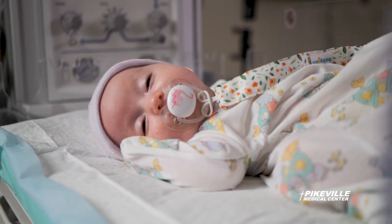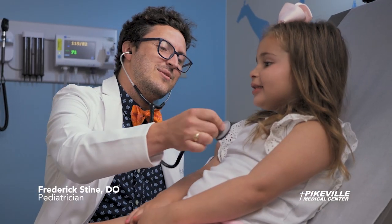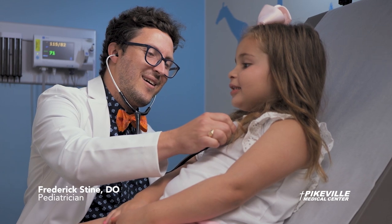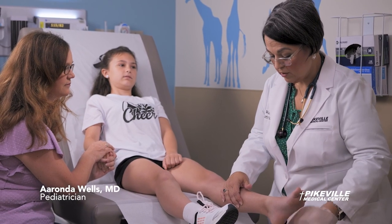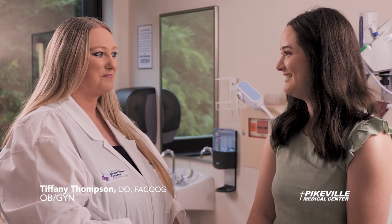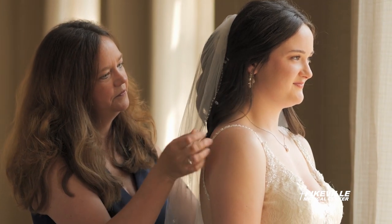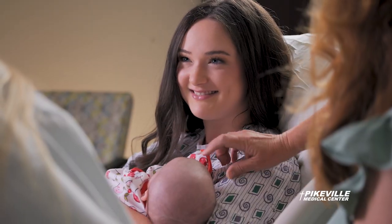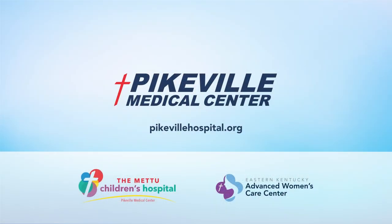When my baby was born, it was magical. And as she grew, having a hospital close to home with advanced healthcare and specialized physicians being there along the journey was important. Many special doctors touched our lives. And then one day, my baby became a woman and a mother herself. Pikeville Medical Center — caring for every moment in life.